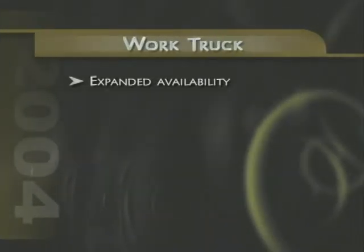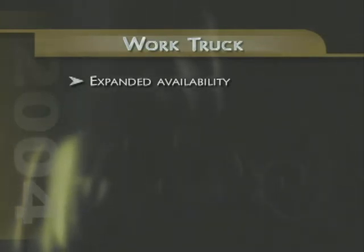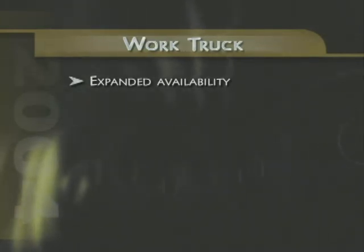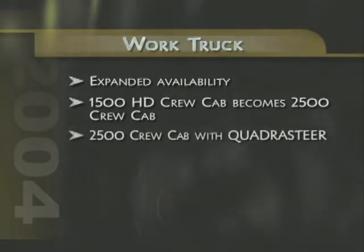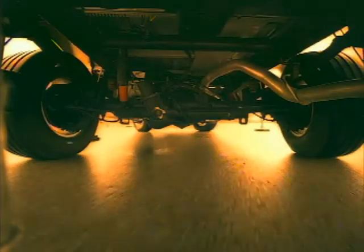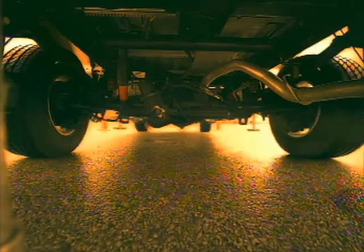Also new for Silverado in 2004, the Work Truck model is now available on all models except the 2500 Crew Cab, while the 1500 HD Crew Cab is reintroduced as a 2500 Crew Cab. This new 2500 Crew Cab model will allow you to sell a three-quarter ton model with QuadraSteer, something customers have been requesting since the amazing four-wheel steering system was introduced.